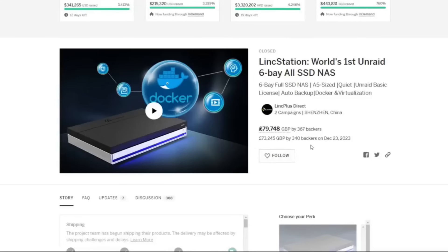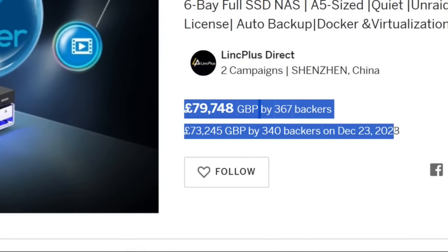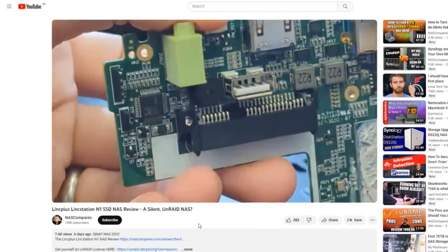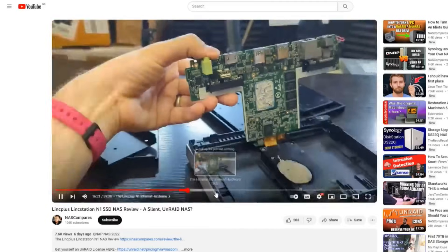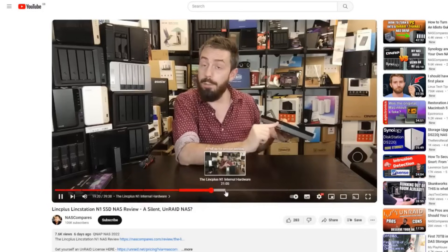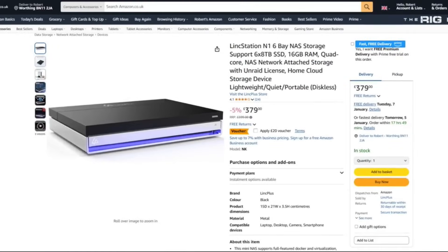But before I got on the plane, a little bit of news arrived regarding that brand Link Plus. Remember those guys? It was about 17 months ago we were talking about a new NAS solution from them — the LinkStation N1 — a six-bay NVMe and SATA NAS solution that rocked out with an Intel Celeron processor, 16 gig of memory, and it went to crowdfunding. Fast forward, it's available on traditional retail. It's a decent little NAS, regularly on offer.